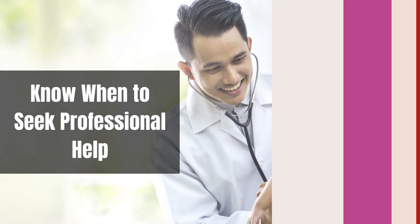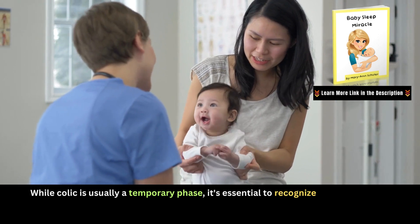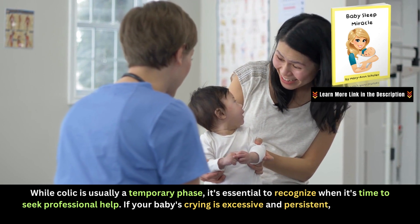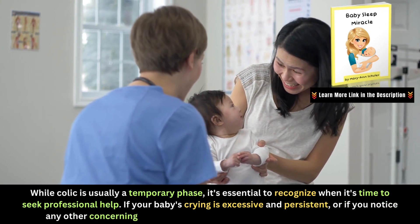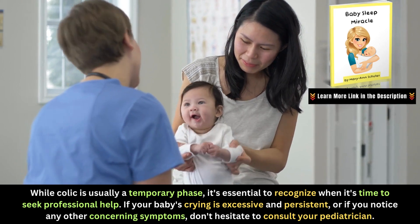Know when to seek professional help. While colic is usually a temporary phase, it's essential to recognize when it's time to seek professional help. If your baby's crying is excessive and persistent, or if you notice any other concerning symptoms, don't hesitate to consult your pediatrician.